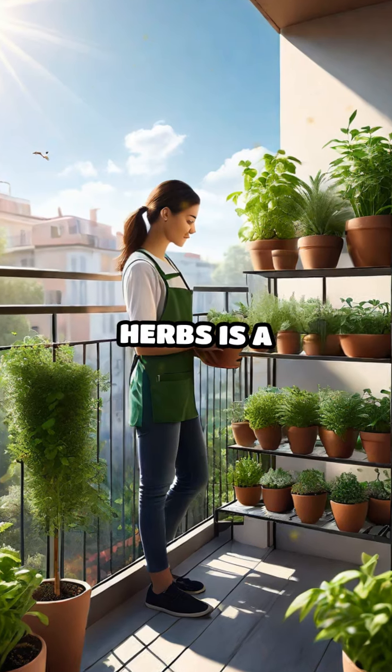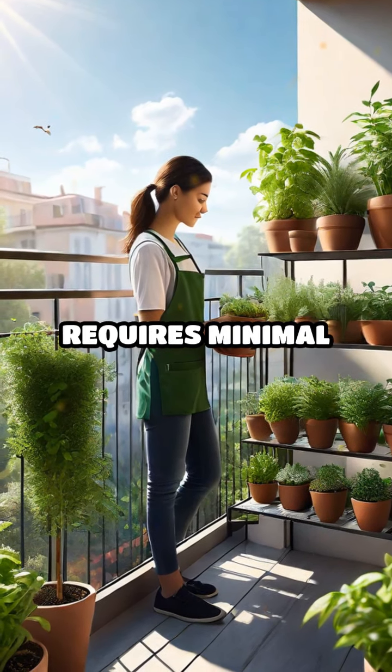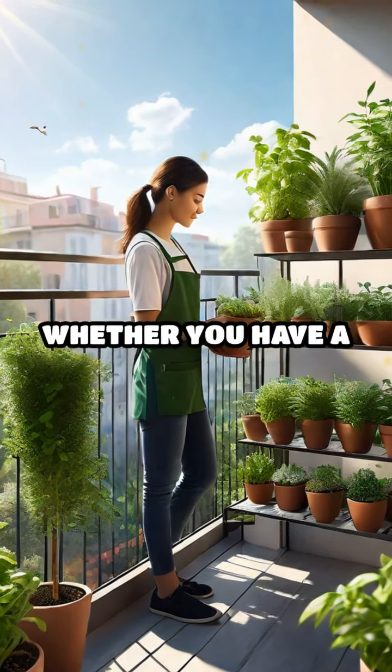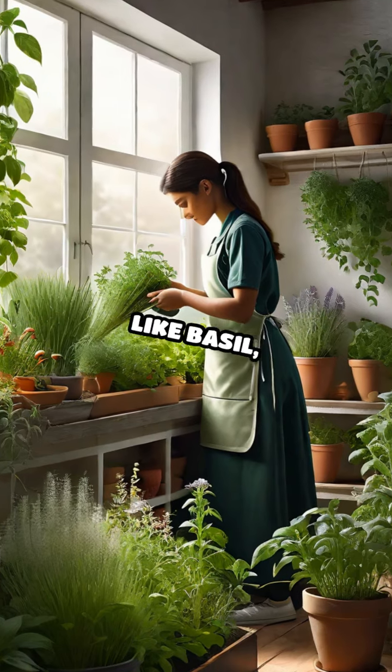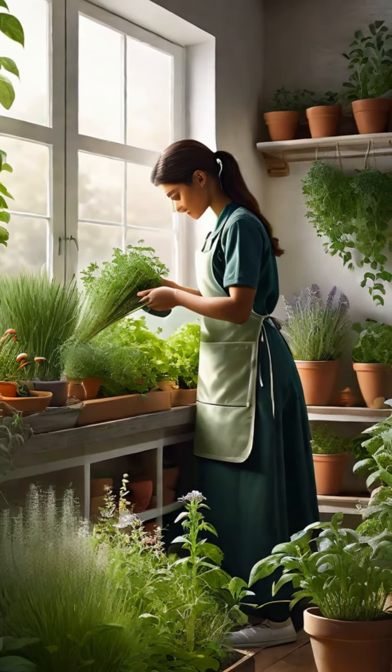Growing your own herbs is a rewarding experience that requires minimal space and effort. Whether you have a sprawling backyard or just a sunny windowsill, you can cultivate a variety of herbs like basil, thyme, mint, and rosemary.